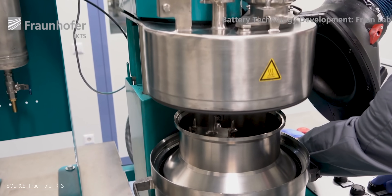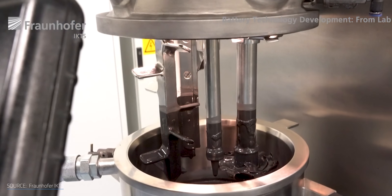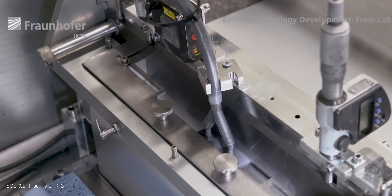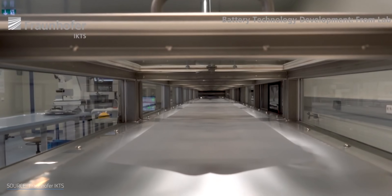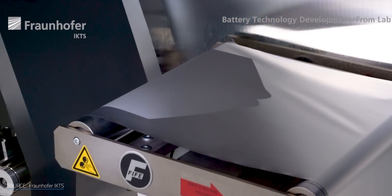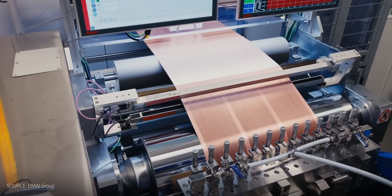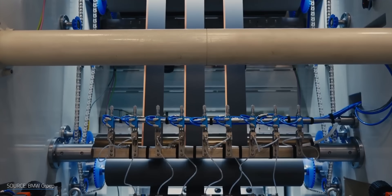Electrodes are traditionally manufactured in a wet process. Cathode or anode materials are mixed with toxic solvents, like NMP, to create a slurry. This is coated onto metal foils — copper for the anode and aluminum for the cathode — and then dried in an oven to evaporate the solvent. This means energy is used to heat the ovens and to capture and recycle that toxic solvent, all requiring equipment with huge factory footprints. We're talking about 80-meter, or about 262-feet-long equipment that can be several stories high.